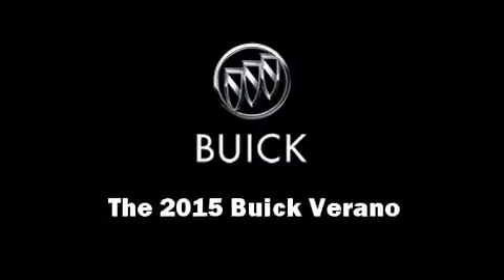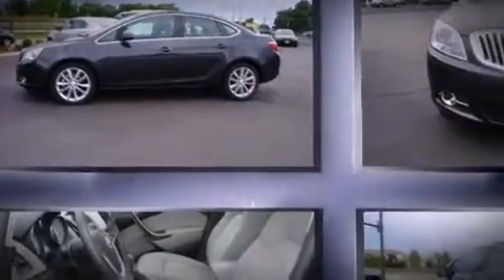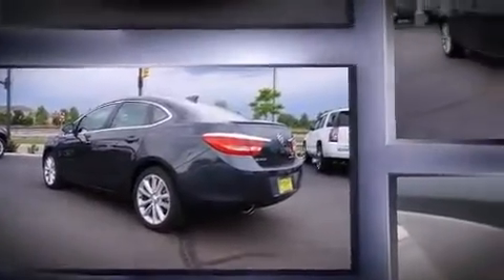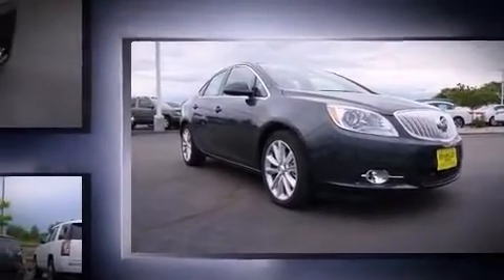Step into the 2015 Buick Verano. This four-door, five-passenger sedan offers the latest in technological innovation and style. It features an automatic transmission, front-wheel drive, and a 2.4-liter four-cylinder engine.